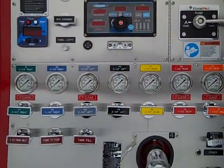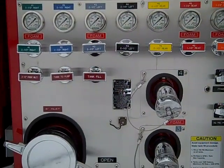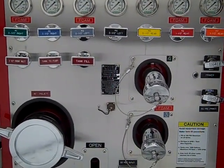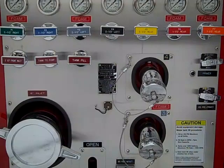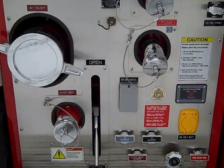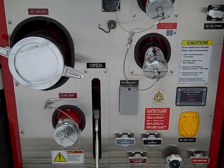In the middle portion there are the controls for every discharge and the gauge associated with each discharge. In the middle section there are dual two-and-a-half-inch discharges, a six-inch non-gated inlet, and a two-and-a-half-inch gated inlet at the bottom.